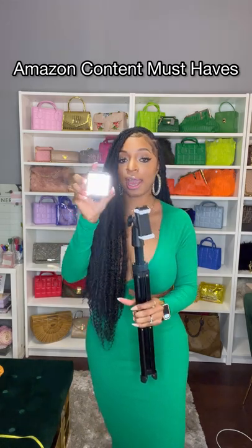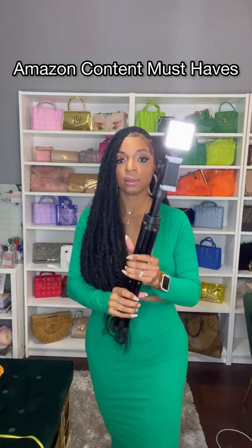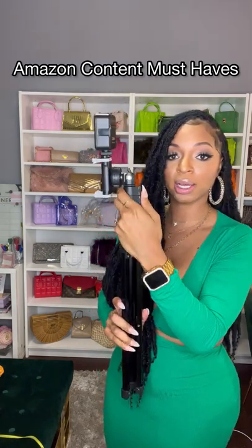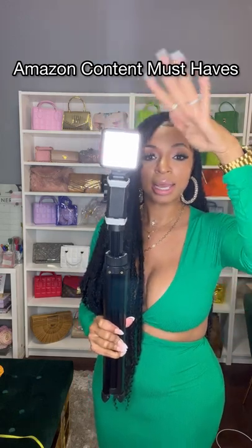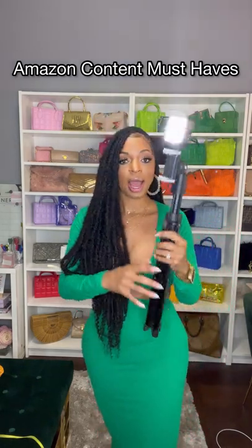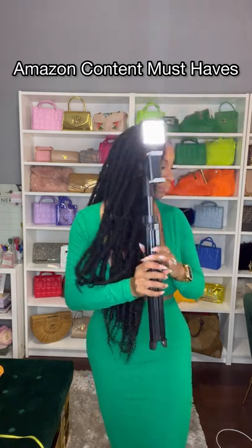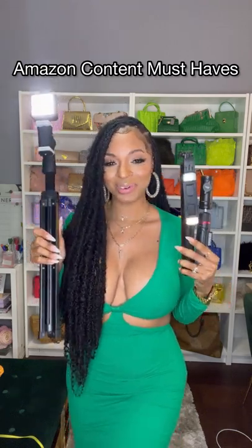With this heavy duty tripod you can actually add this light to it as well — it just gives you more. I love phone holders that have this insert because you can add lighting, microphones, all those kinds of things to the camera holders. This tripod is definitely heavy duty — you never have to worry about your phone falling off. If you're interested in grabbing any of these tripods, the link is in my bio. Follow for more tips.